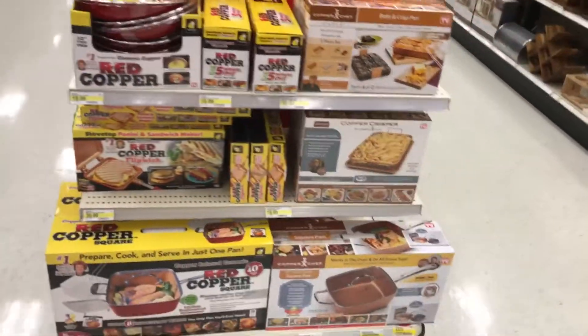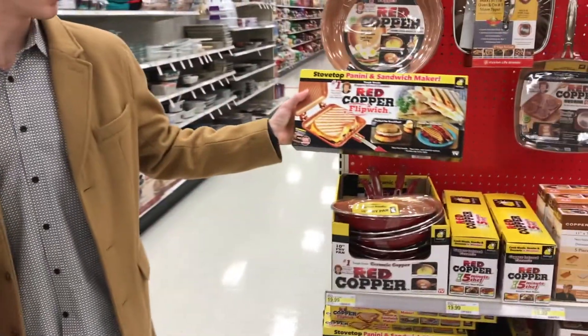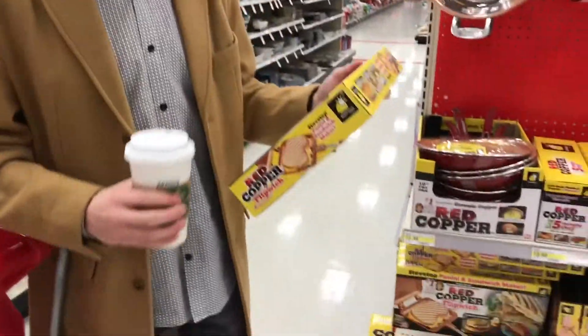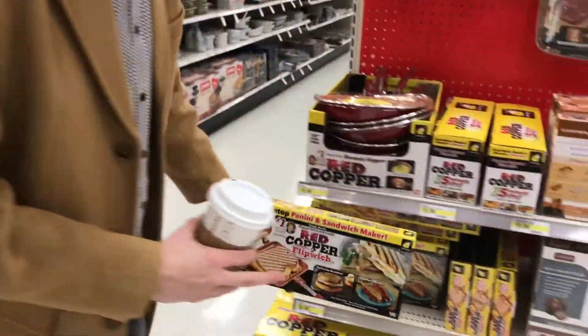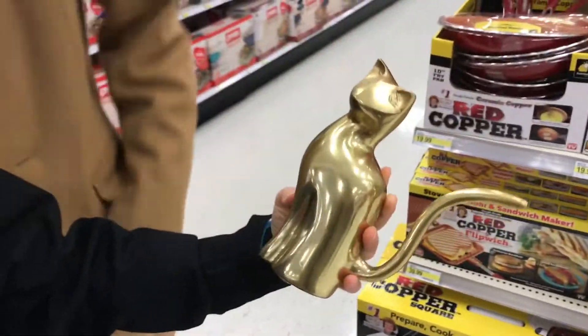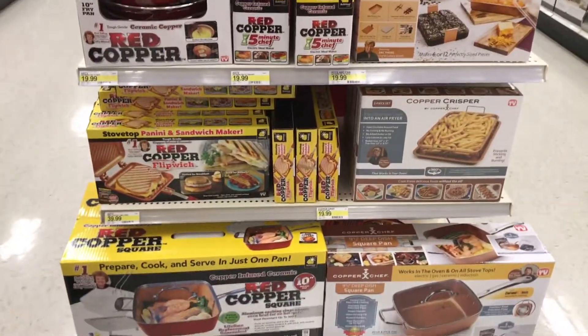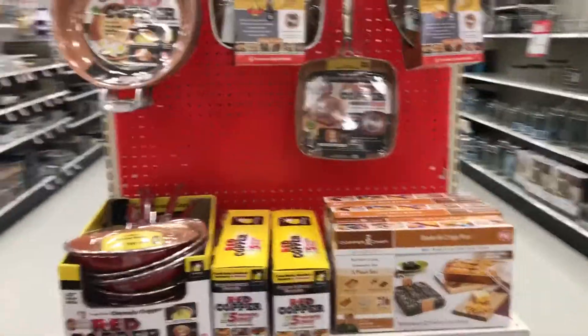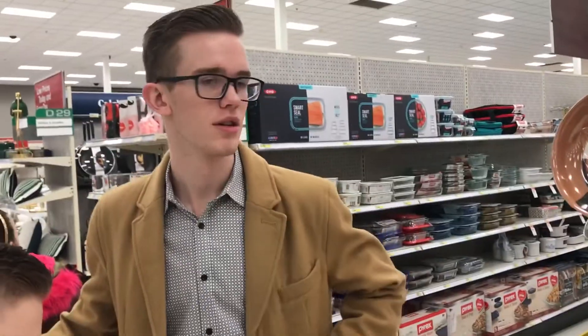Kaden just found something in the college necessities section — it's a red copper flip witch, over 4 million sold. We debated whether you need a stove to use it. We'll just get you an electric sandwich maker for your dorm.